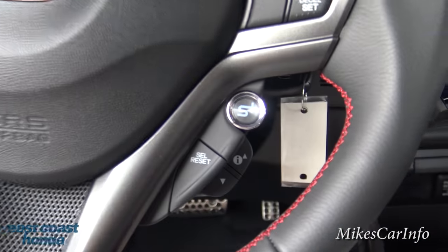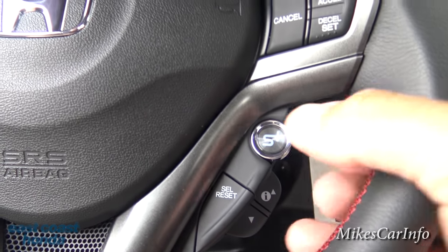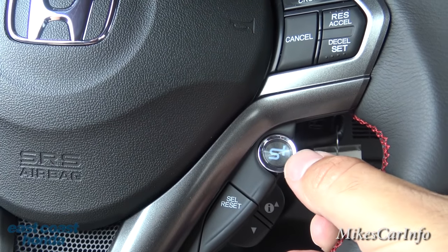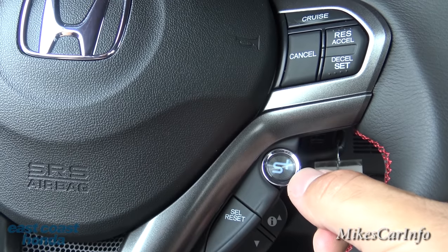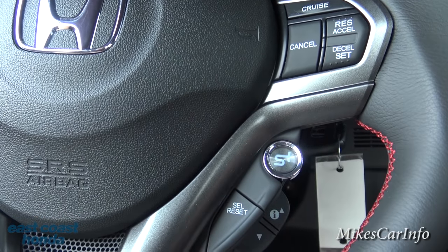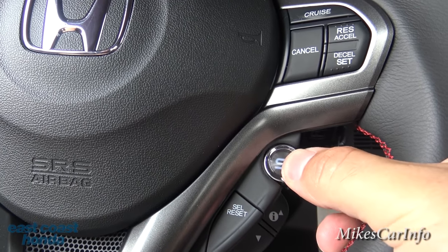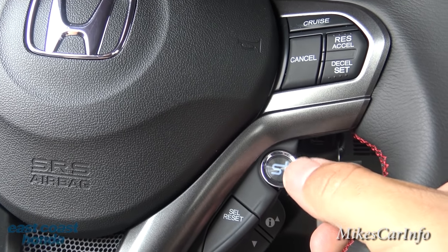Right here is a really cool button — it says S+, like Sport Plus. The electric motor in this vehicle isn't just for saving gas; it can also give you a temporary boost in power along with the gas motor. When you push that button it really boosts you — gives a little extra kick when you take off.